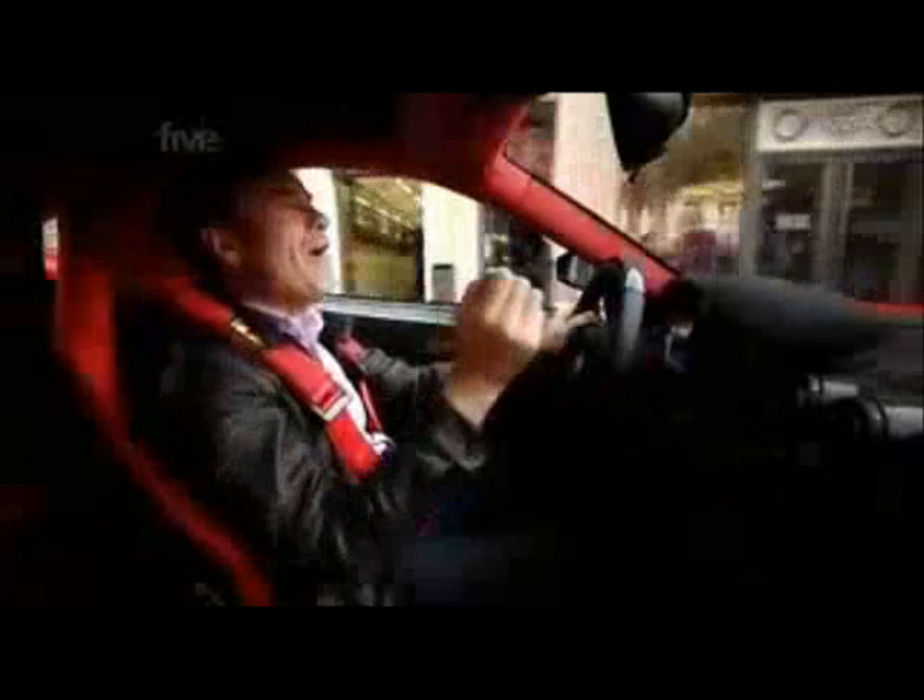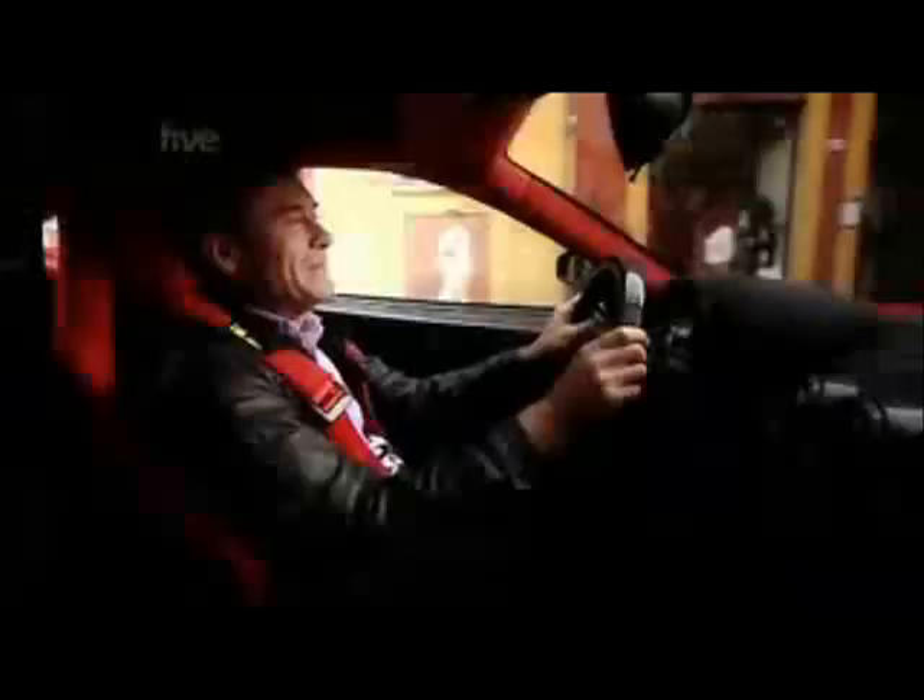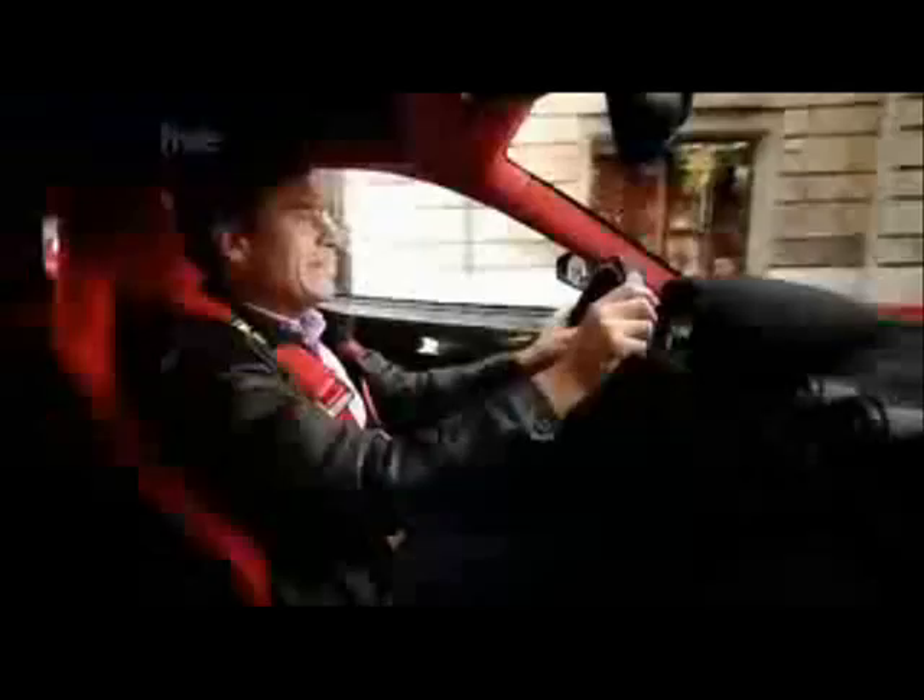It's a car for Ferrari clients focused on playing at a track. Which makes it even more surprising that around this city centre, it's as docile as a Fiat Panda — no splattering, no jerking, just cruises along in automatic, easy peasy.